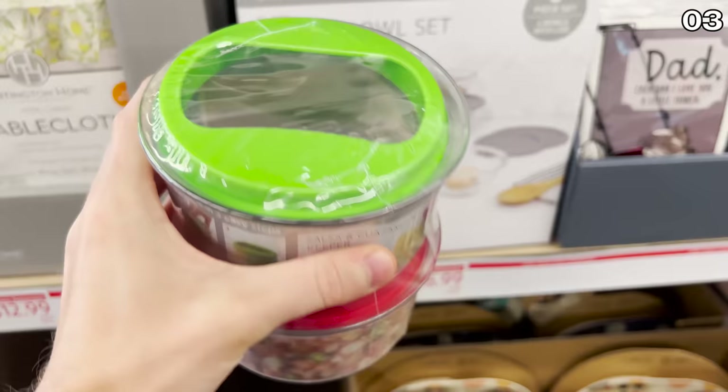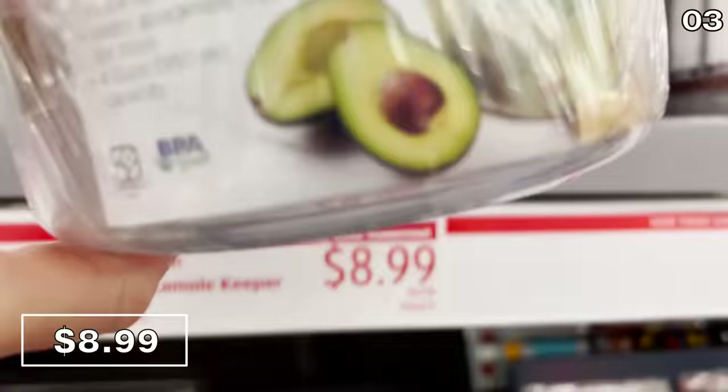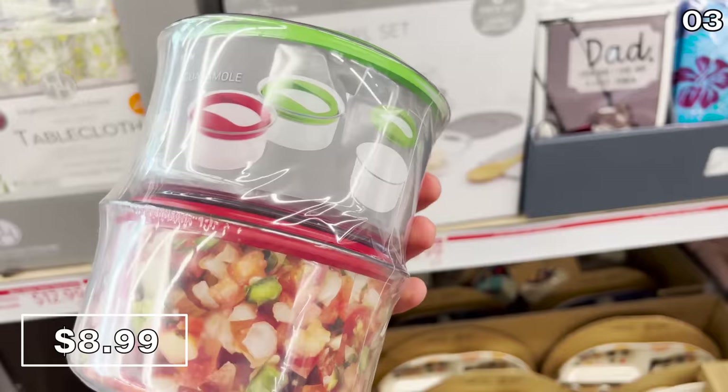Point three might have some controversy surrounding it, because I'm sure there's all sorts of household tricks to keep guac fresh longer. Why would you necessarily need a guacamole keeper set? But this Crofton system at $9 promises to significantly expand the life of your guac by several days. There is a smaller version of this product that works for guac, salsa, and many other types of food prep storage.